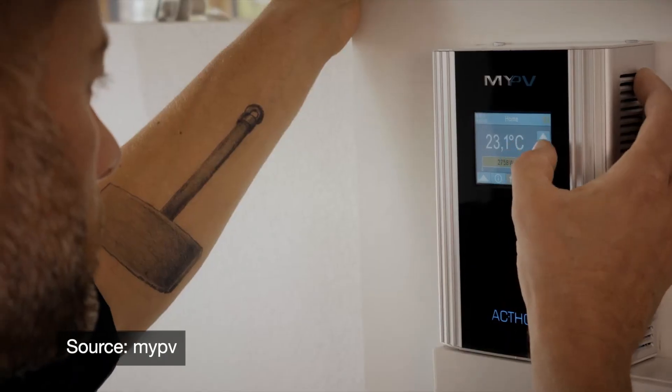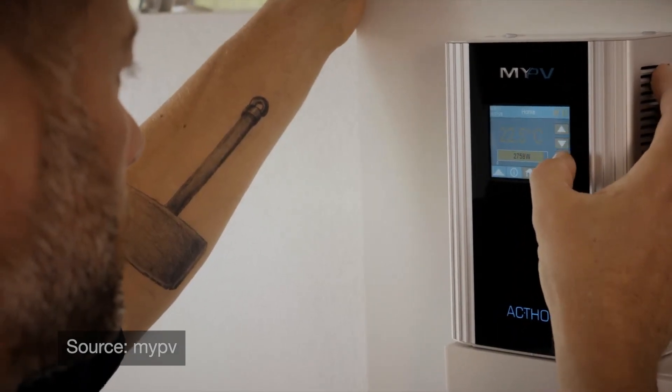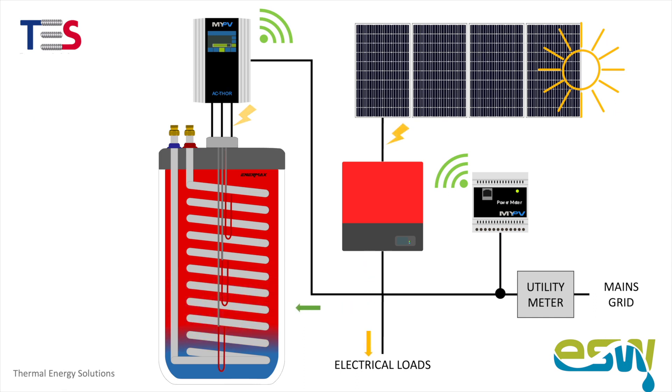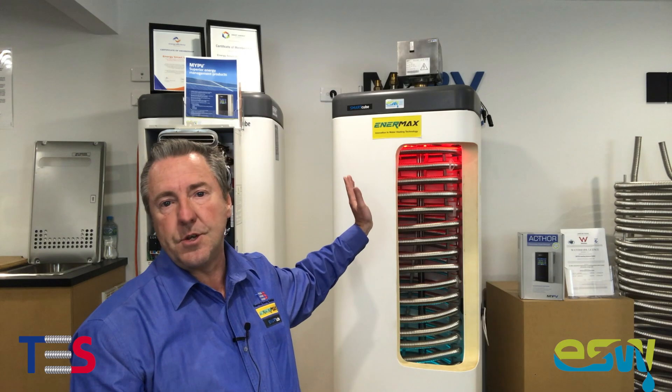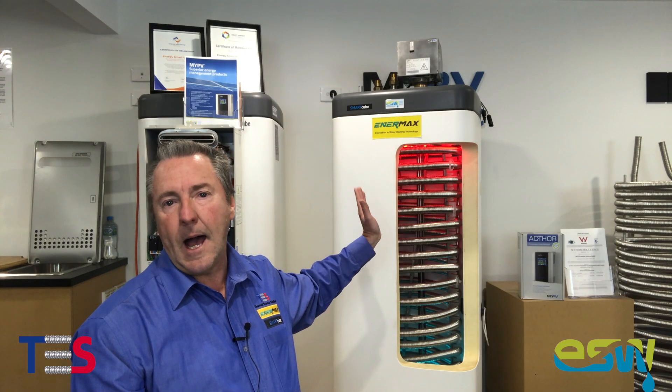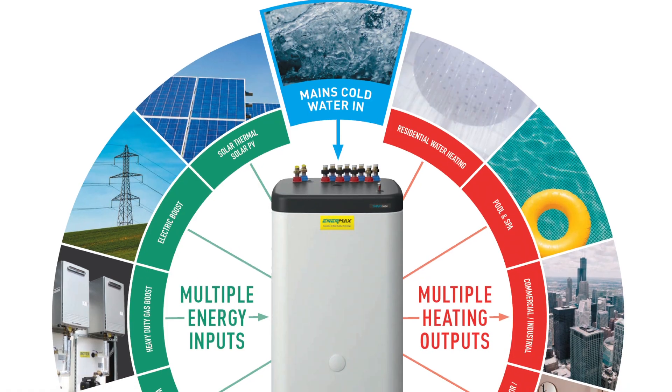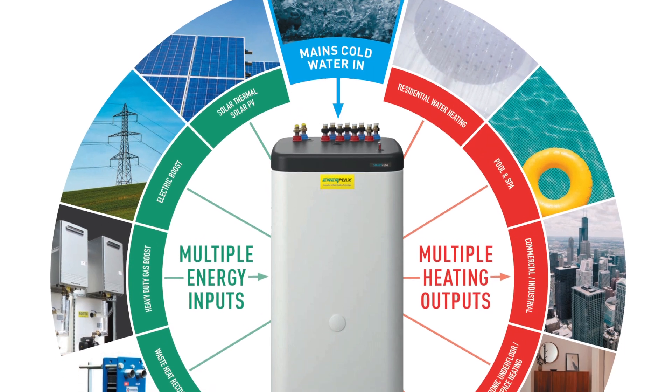It's a device that thinks relative to excess PV being available. And once upon a time, everyone's excess PV went back into the grid, probably still does to a large extent. However, people are becoming more aware, as are the energy companies, that if the excess energy can be used in a more advantageous way, then that's certainly what we're looking at doing — creating the Enemax Smart Cube tank to become a solar battery, a thermal battery.